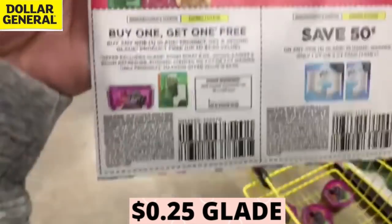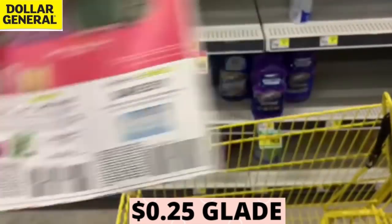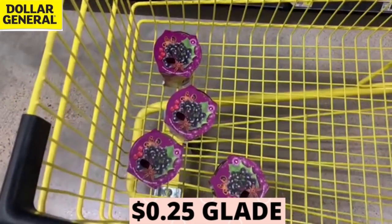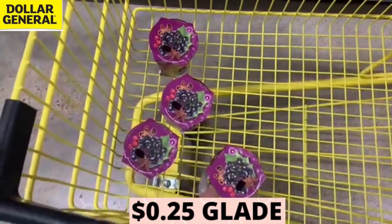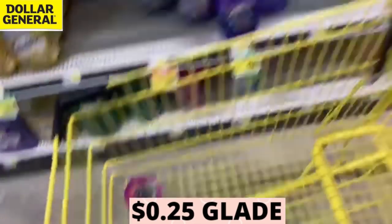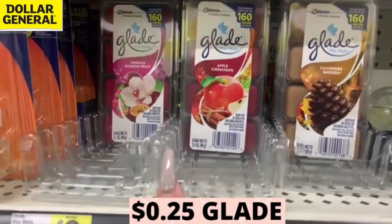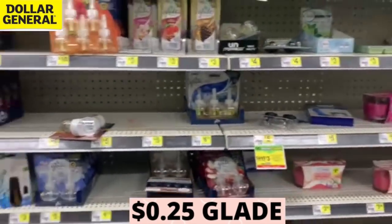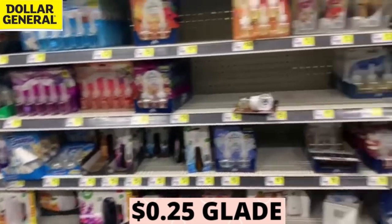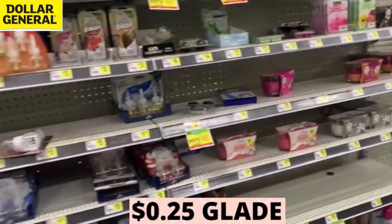You don't have to scan a Glade and then scan a coupon — scan two Glades, scan a coupon. You don't have to do it in any special order. Just check out as regular. I did find these on the end caps — pay attention to end caps because people usually don't think to look there. You can also try it with the wax melt warmers. I also want you guys to try Target and Walmart — I heard it's working at Target and it's probably working at Walmart as well.